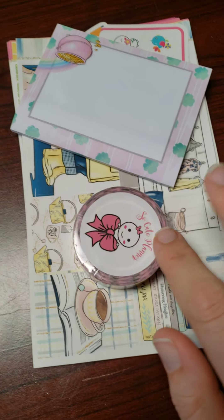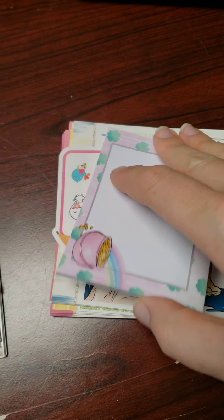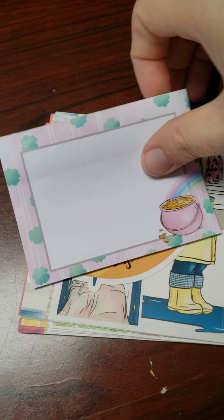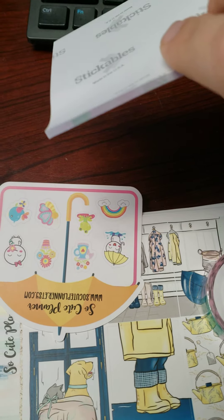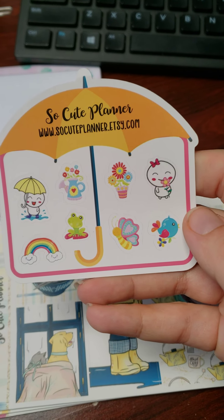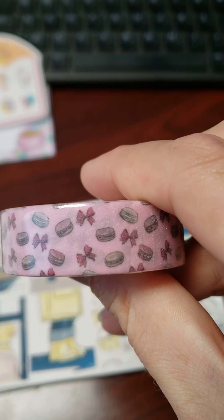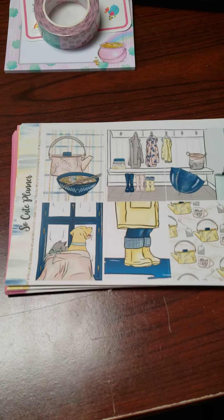So first, So Cute Planner — they had a sale going around the same time as the TPC sale. She sent this cute little post-it or sticky note pad that's super cute, and that was a freebie too. And then I got this washi because I love her washi — it's just a pretty little macaroon design.